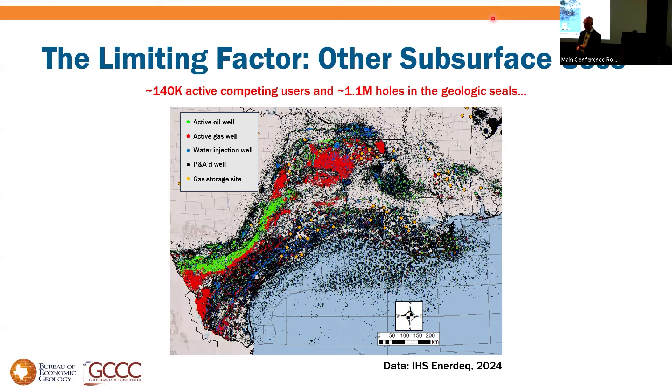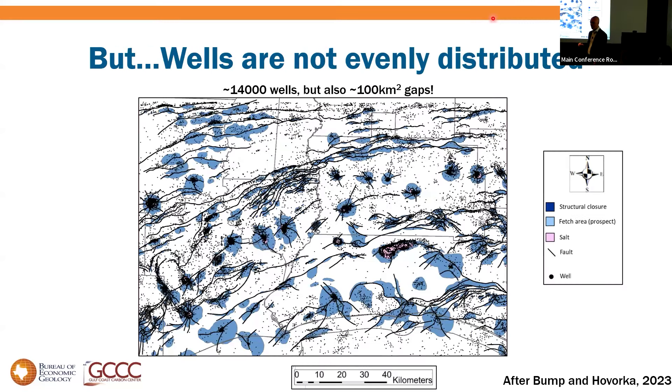The limiting factor, as it turns out, is all the other stuff going on. We've got 1.1 million legacy wells in the Gulf of Mexico — about 60,000 active gas producers, 70,000 active oil producers, 10,000 active saltwater disposal wells, about 30 active gas storage sites, one active geothermal well, and 900,000 or so plugged and abandoned wells. Fortunately, those wells are not evenly distributed — they're clustered in the fields, on the structural highs.